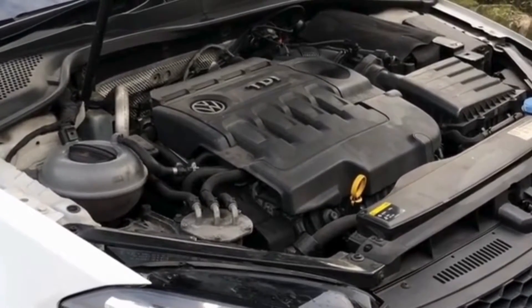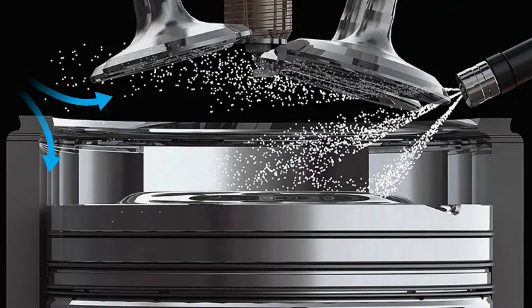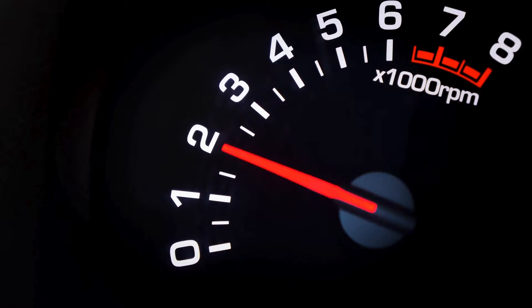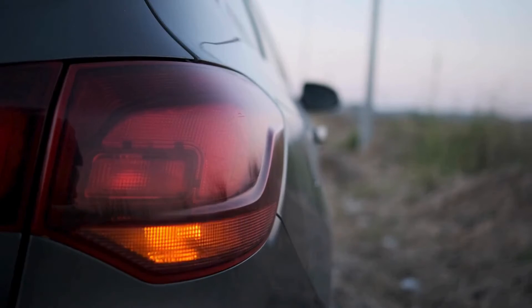One of the most common symptoms of vacuum leaks is a rough or fluctuating idle. A vacuum leak allows unmetered air to enter the engine, disrupting the precise air-fuel ratio. This causes the engine to run erratically, resulting in a rough or fluctuating idle instead of a smooth, consistent idle.